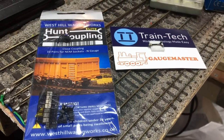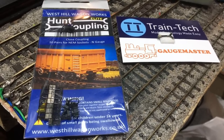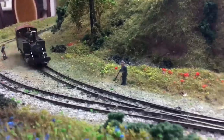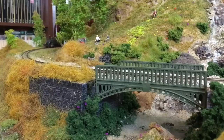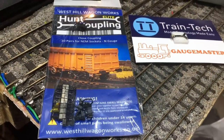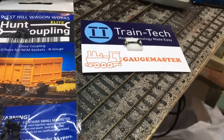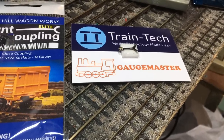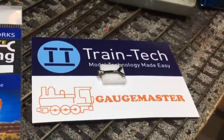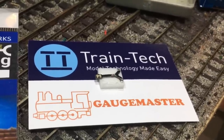I almost forgot the Hunt couplings here from West Hill Wagon Works — they very kindly gave me a set of these. They're intended for N gauge but they're perfect for 009. I was running Meneth Tatis and having great difficulty with the standard 009 couplings that all of the Bachmann and Peco wagons come with. Quite frankly these are so much better that I'm going to be converting all of my 009 stock and never looking back. I'd also like to give a mention to Train Tech and GaugeMaster who passed over a buffer stop red light — I'm going to be fitting this as a little project somewhere on Weir Yard and seeing just how easy it is to fit and how effective it will be in service.